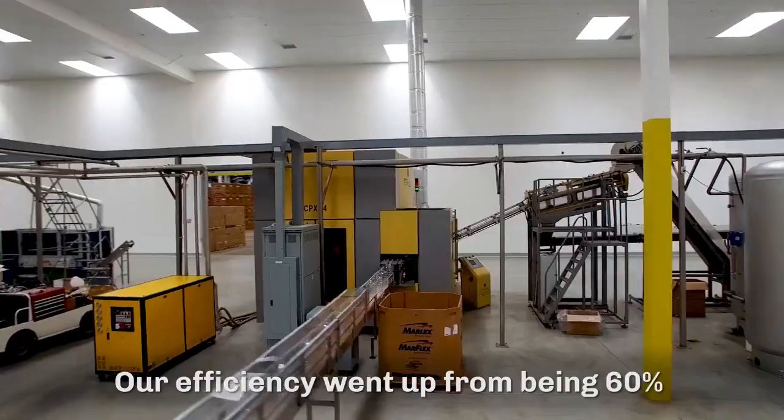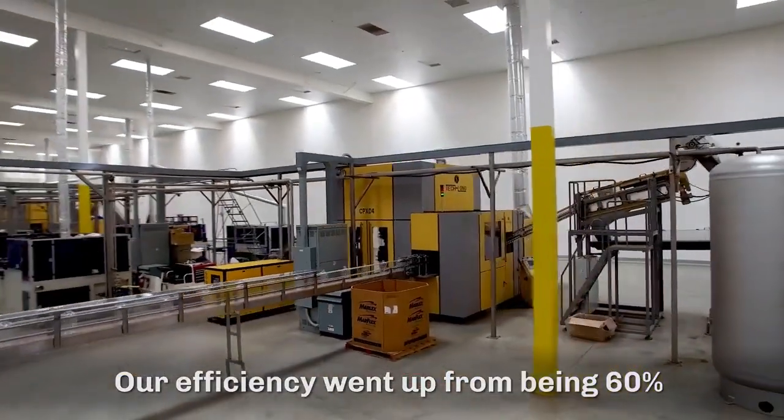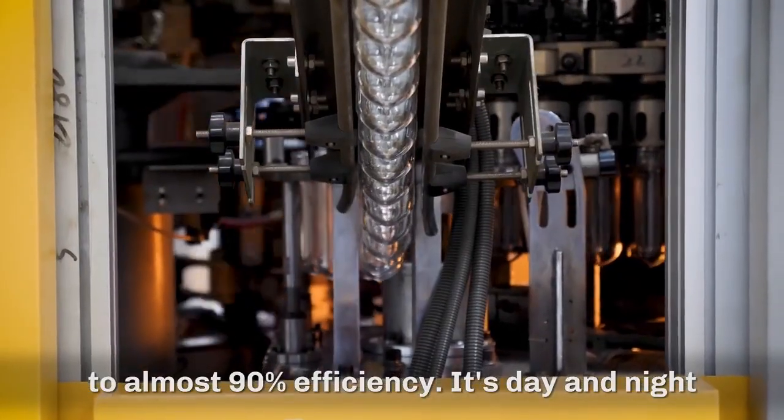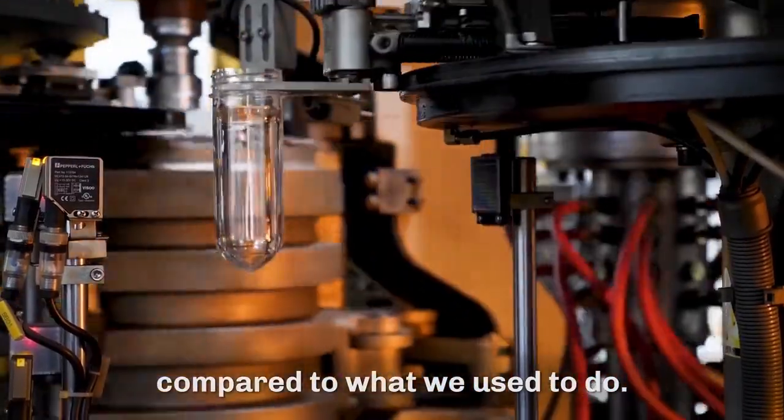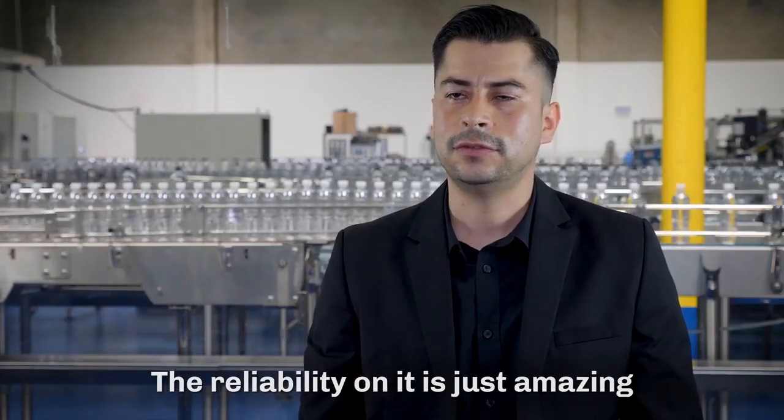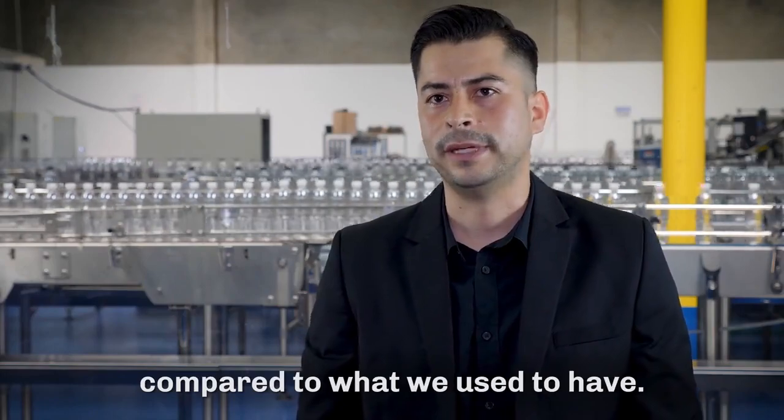Our efficiencies went up from being about 60% to almost 90% efficiency. It's day and night in comparison to what we used to do. The reliability on it is just amazing compared to what we used to have.